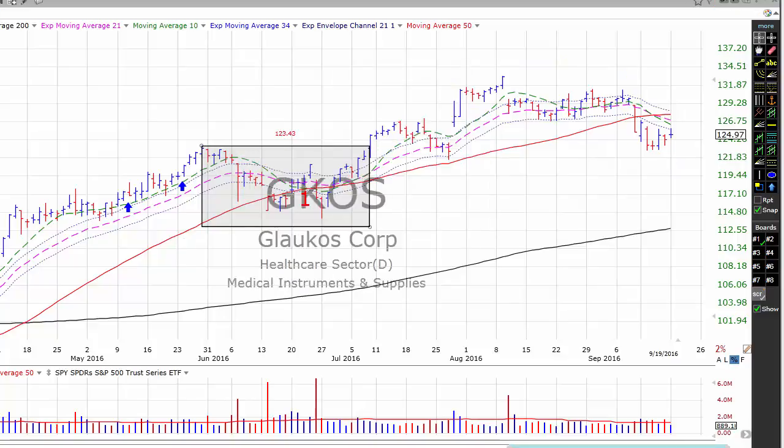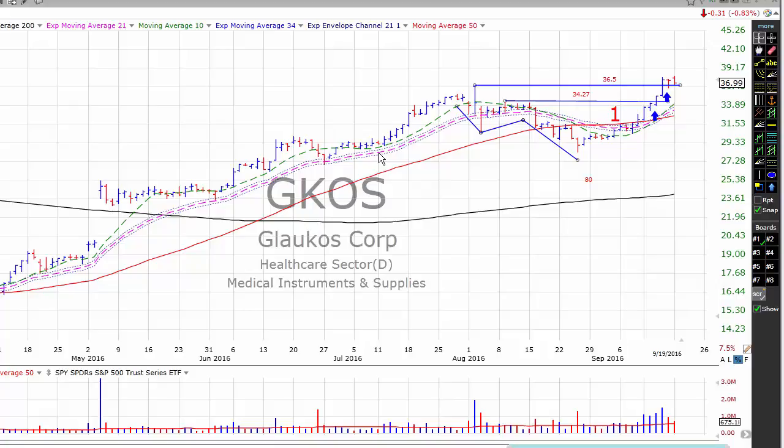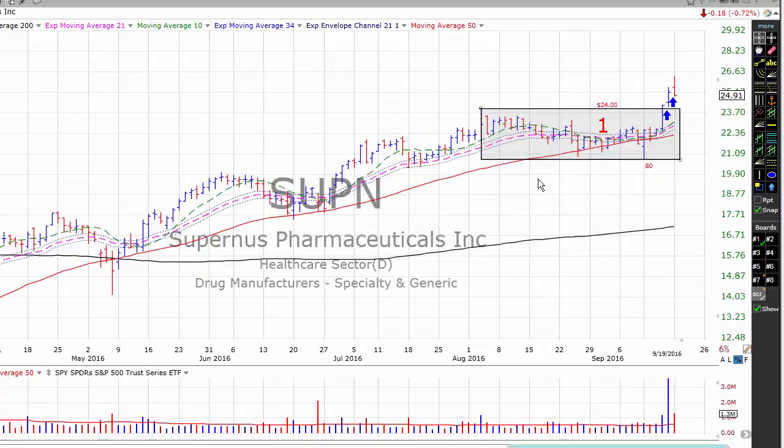Next, we have GKOS. We bought GKOS on the breakout of a first-stage base at $34.27, and did an add-on buy at $36.50 when it broke above a cup-shaped base, so we hold two positions in GKOS. Finally, SUPN — we bought on the breakout from a first-stage base at $24. We did a secondary buy yesterday when the stock took out its prior high. The stock subsequently fell below that level, but we're not overly concerned at this point.